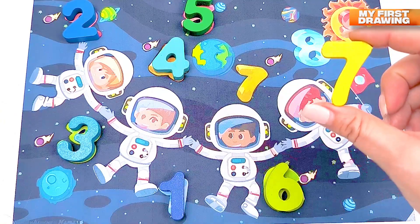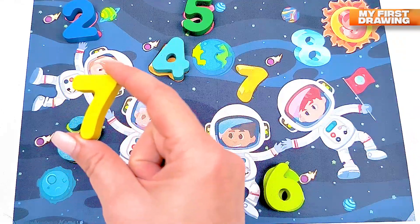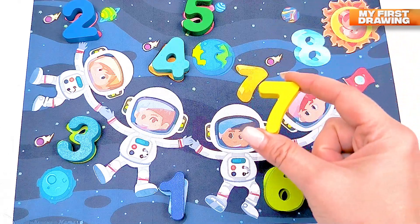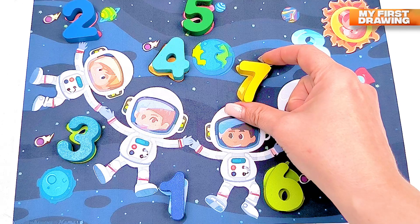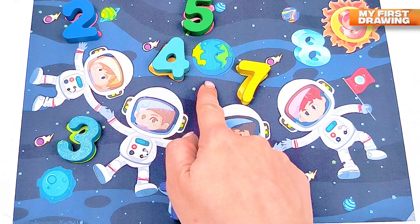Where should I put number seven? Do you see the number seven in our space? Where is it? Yes, here it is — it's yellow, number seven, and it is near our planet.